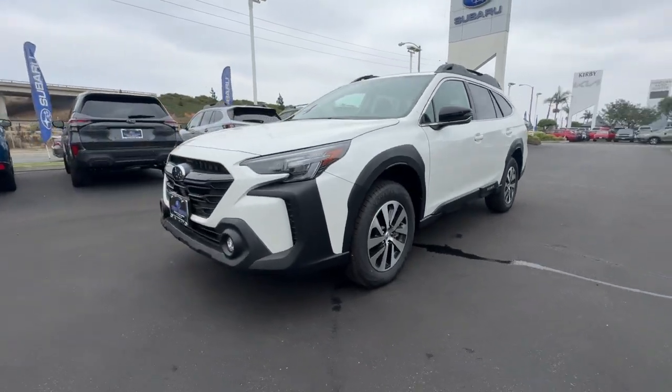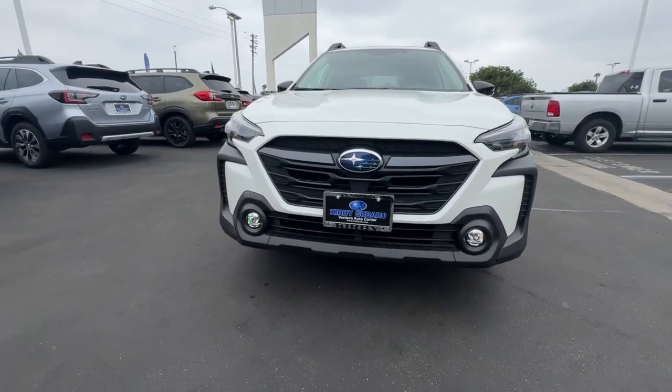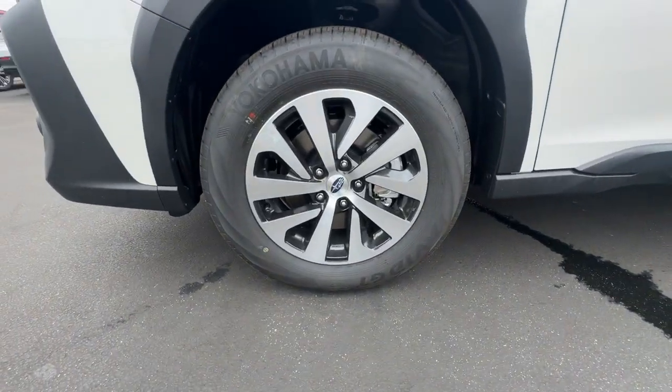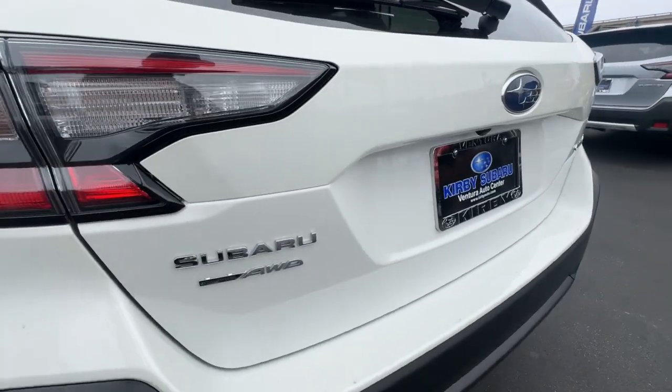These are just some of the great options this vehicle comes with: keyless entry, navigation system, moonroof, heated mirrors, fog lamps, backup camera, satellite radio, dual-zone AC, aluminum wheels, and blind spot monitor.